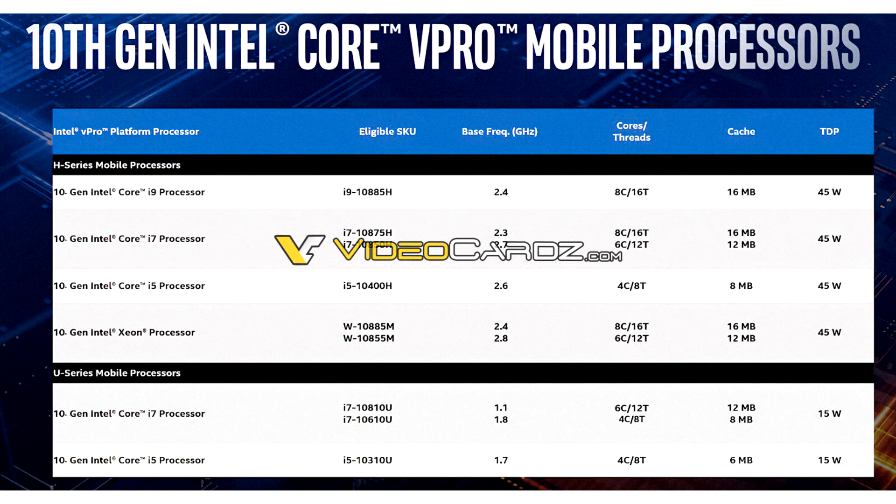The chip also features vPro capability, making it fit for commercial segment notebooks such as the Dell Latitude and Lenovo ThinkPad T-Series.